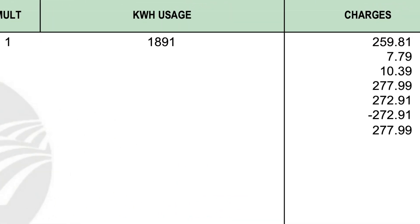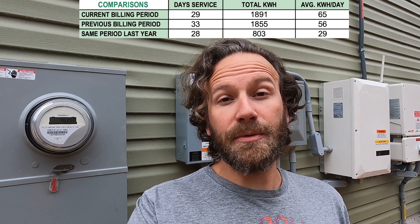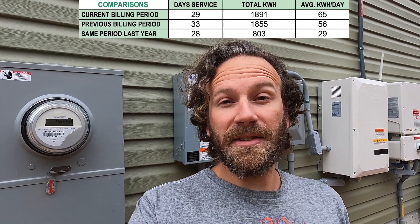Now let's take a look at our electricity bill. Well, look at that — we got charged for 1891 kilowatt hours. Before we got our solar system installed, during the summer when the AC was running pretty much non-stop, we used 56 kilowatt hours on average per day. Once the solar system got installed and we transitioned into fall where the AC was pretty much not running at all, we used 65 kilowatt hours per day.